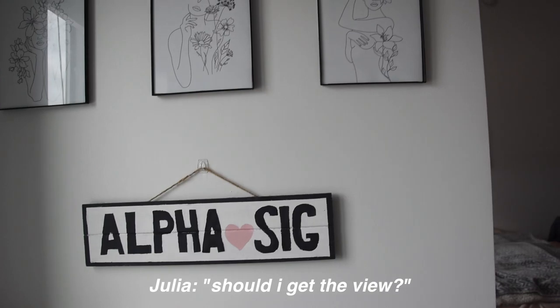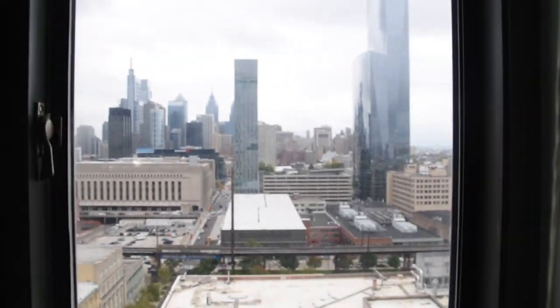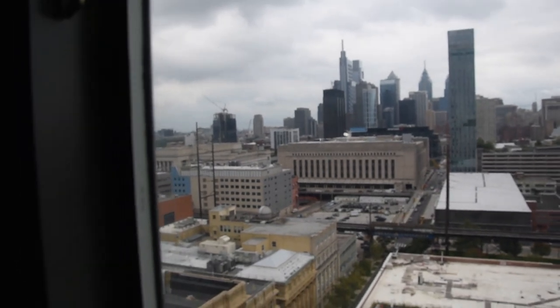The view is so good — it's like the entire city of Philadelphia. It's really nice. We got very lucky because we're on the 18th floor, which is like the top floor.